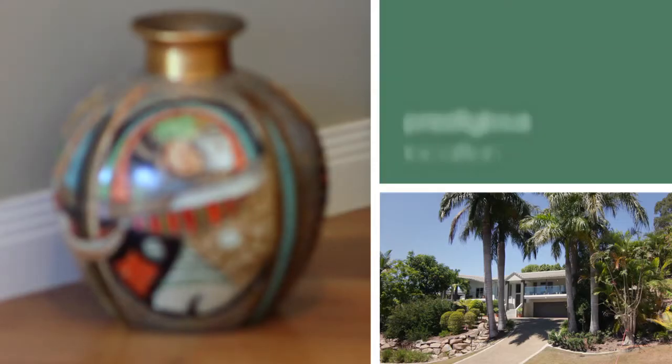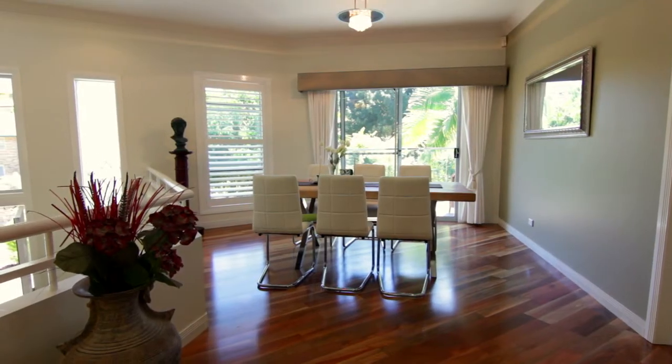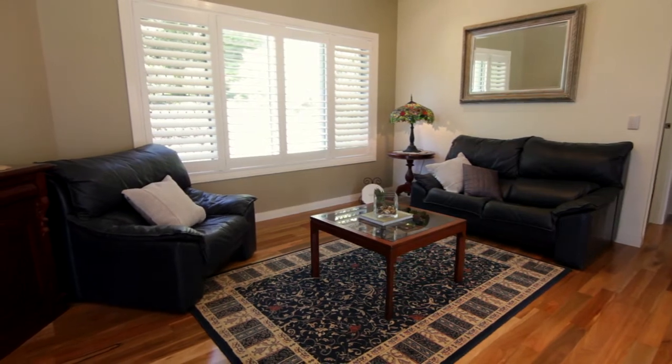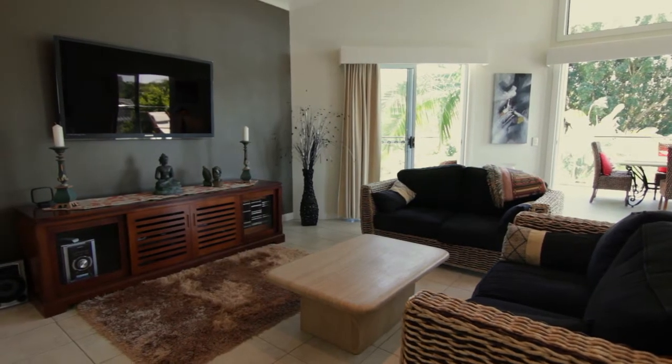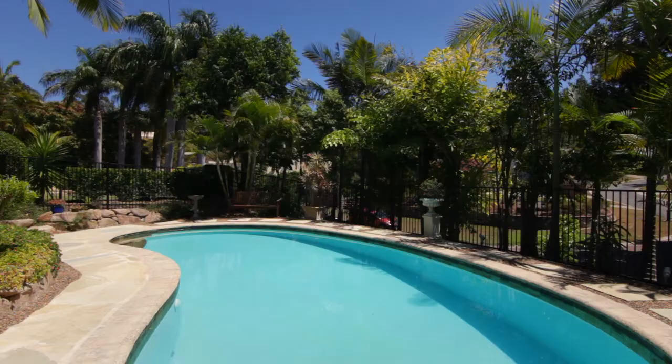Welcome, my name's Michael Calder from Bell Property Ascot and I'm excited to introduce Two Slaney Place Aspley for your consideration. Situated in a highly sought after cul-de-sac location in the prestigious Aspley Grove Estate rests this beautiful family home, on just under a quarter of an acre of established grounds and featuring a sparkling in-ground pool, perfect for family living.